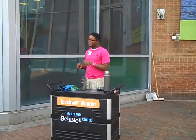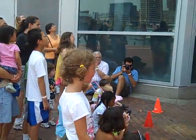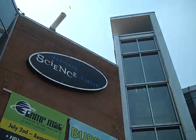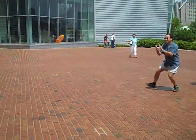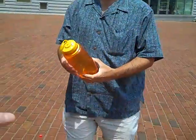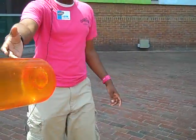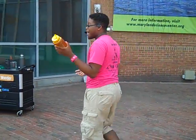You guys ready for the first bottle? Five, four, three, two, one. Whoa! Wow! So it looks like not much happened to that first bottle. It looks like it's still intact and it didn't break — I don't see a scrape on it. So the first bottle, nothing happened to it.